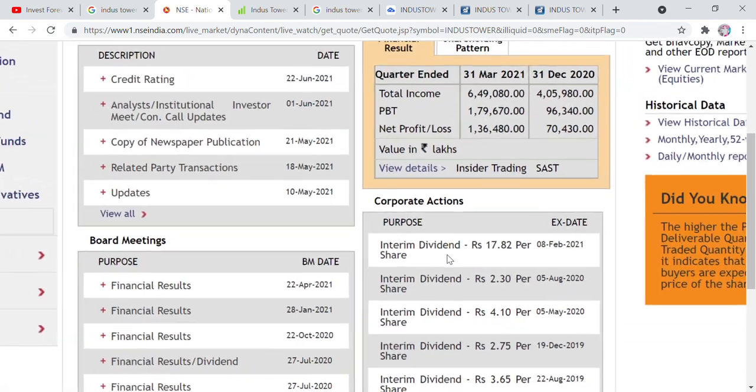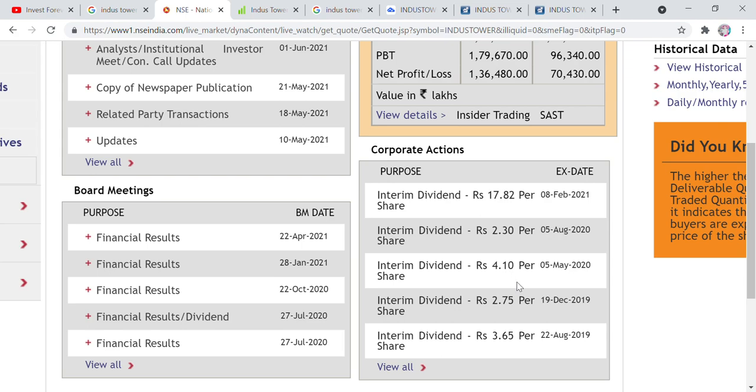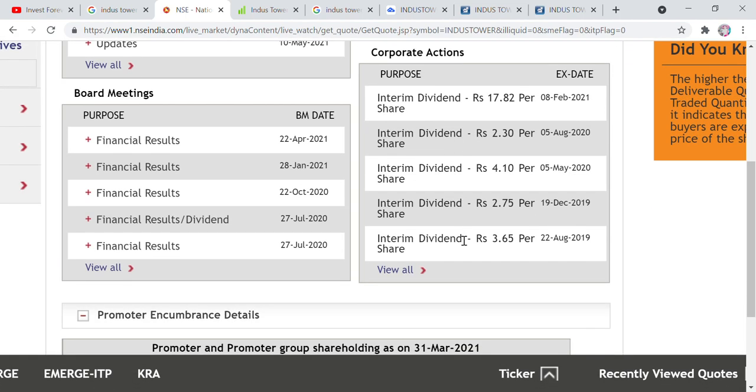If we talk about dividends, look at the dividend history: 3 rupees, 2 rupees in 2019 and 2020. And if we look further at the dividend, it shows 17 rupees and 82 rupees. So the dividend is quite large, which means there is something interesting in this stock that we will talk about later.